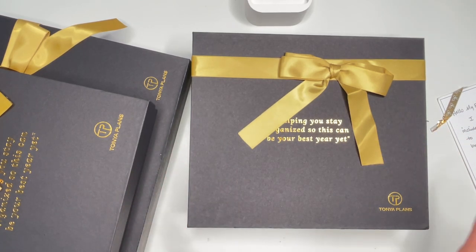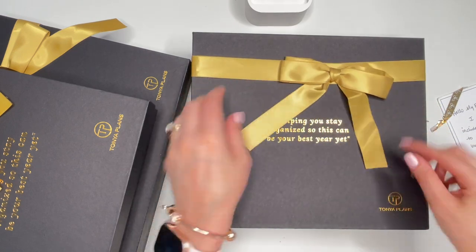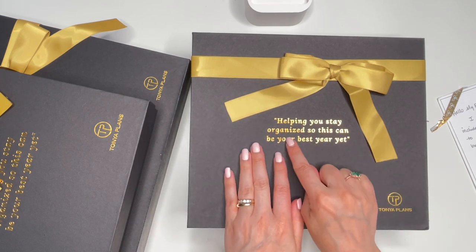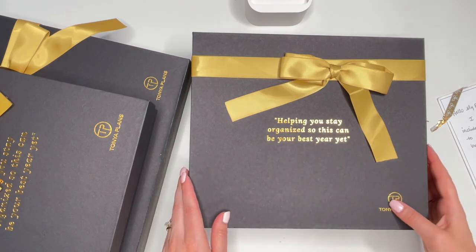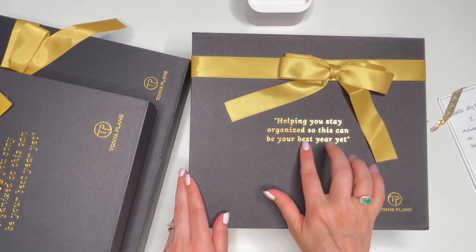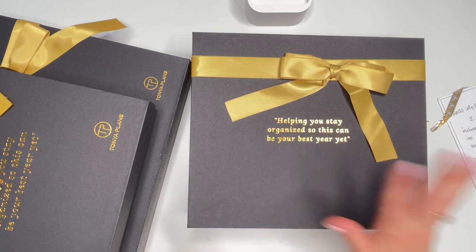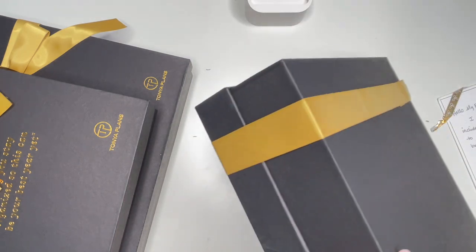Hi friends, it's Marsha with Buy Sell Plan. I got some goodies in the mail today — I ordered a few things from Tanya Plans and I cannot wait to share them with you. First of all, can we just say how beautiful the packaging is? I love her tagline: 'Helping you stay organized so this can be your best year yet.' It's in gold foil and it's kind of bumpy — and the ribbon goes all the way around!